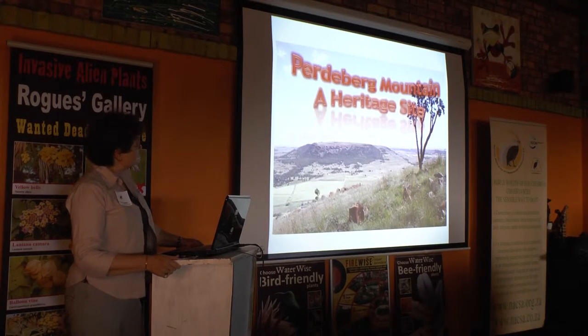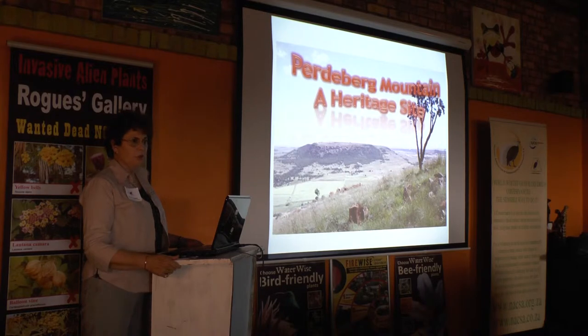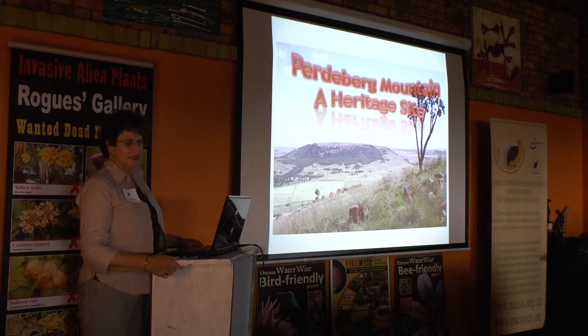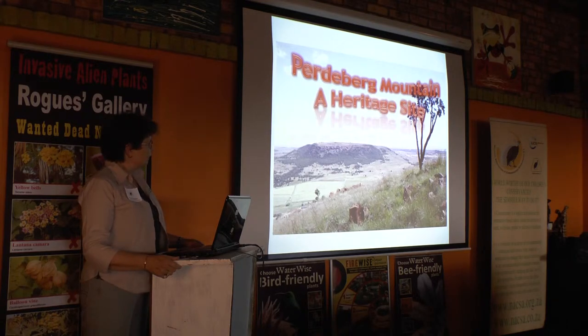We're particularly proud of the Paderbach mountain, which is central to the Drumblade Conservancy, and was submitted about 15 months ago to the Provincial Heritage Resources Authority to be listed as a heritage site in the Gauteng area. About a year and a half ago we got an email asking whether we had anything in our area that could be considered for listing as a heritage site.